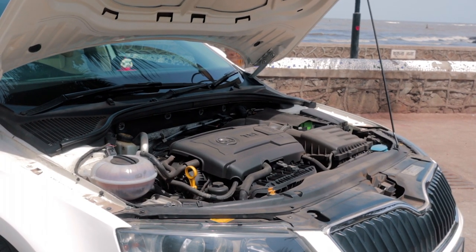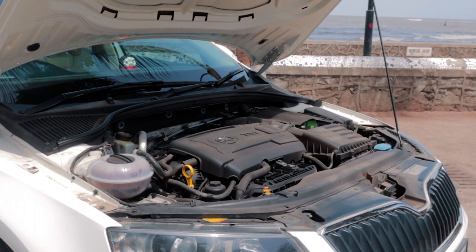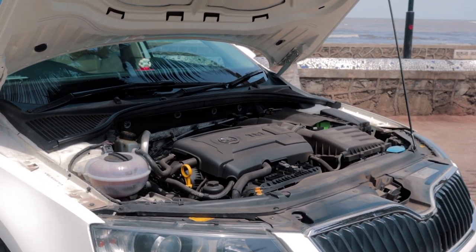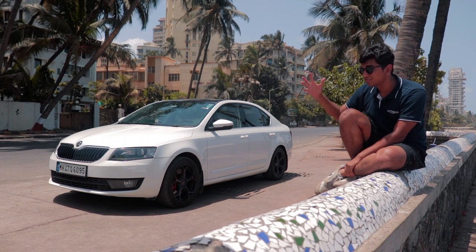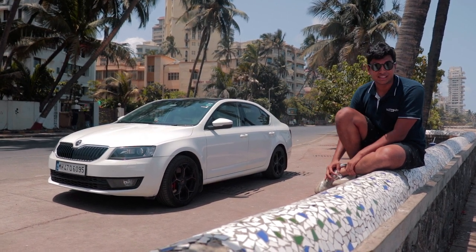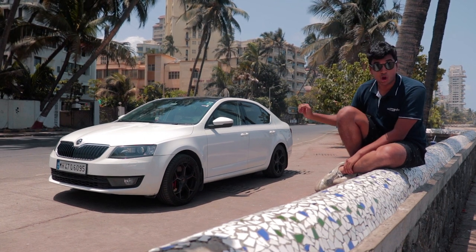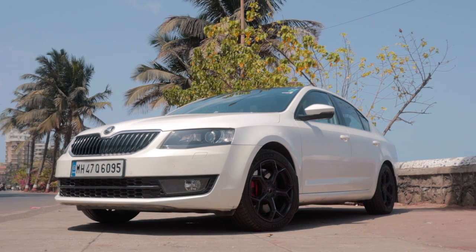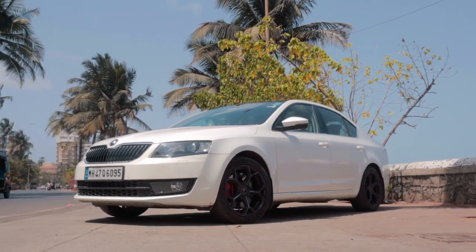Even if you want to get to VRS levels of power, you need to spend at least 5 to 6 lakh rupees, which is less than a VRS stock. The car itself is worth around 9 to 10 lakh rupees for a good one and the mods are maybe 5 to 6 lakh rupees depending on what you're trying to do. It's a really enjoyable car to drive — a silent killer. And if I'm looking to replace my Laura, this will be very high on top of my priority list.